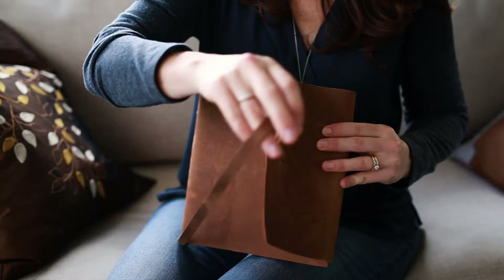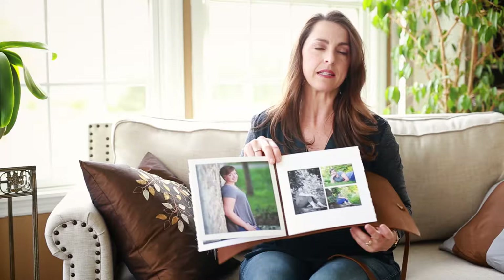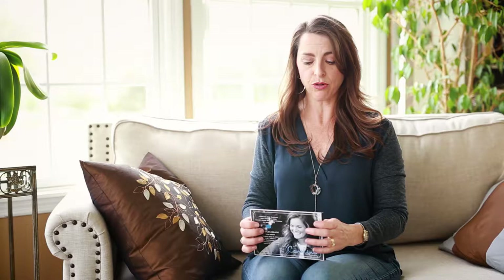The last specialty book I offer is the leather image journal. This is a beautiful, more artistic way to display your images than the traditional photo book. The cover is leather with a leather strap closure. Inside, your images are printed on a thicker art paper with a torn edge. People also like to have empty pages printed throughout so they can add journaling to the album.